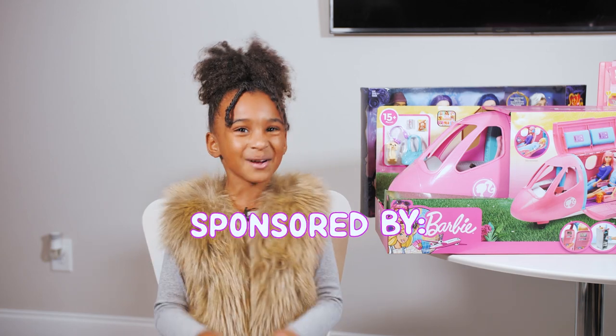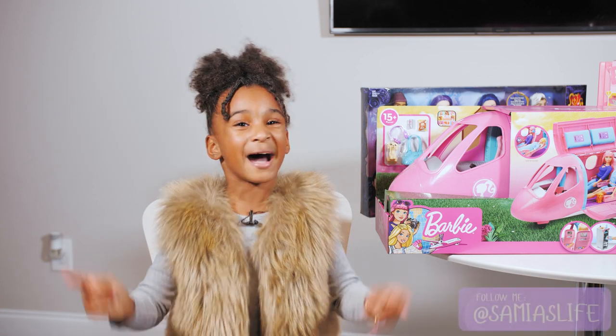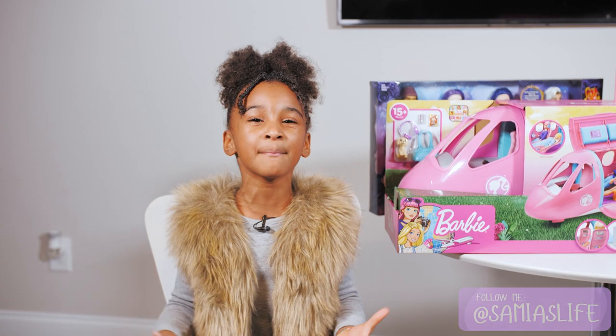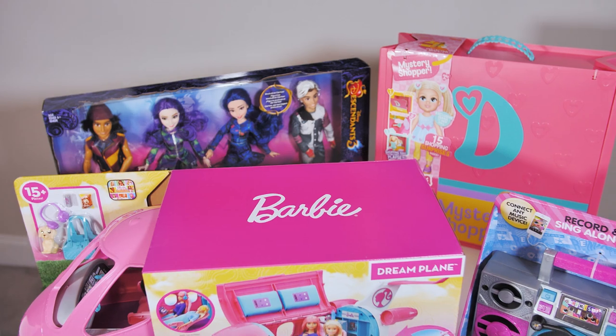This video is sponsored by Walmart. Hey guys, welcome back to my channel. My name is Samia, and I'm a Walmart Toy Board member. And today, I'm going to be showing you some of my favorite toys.